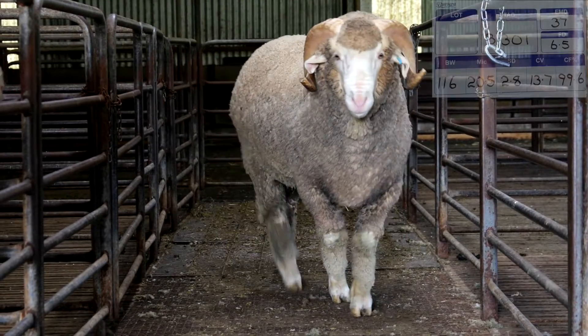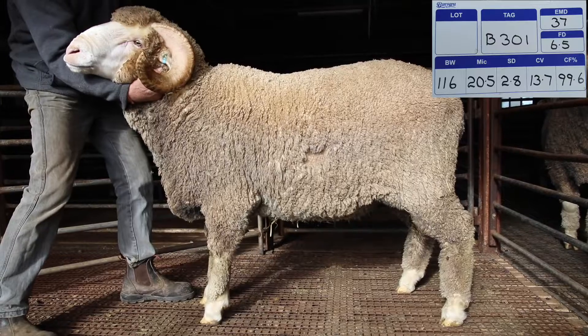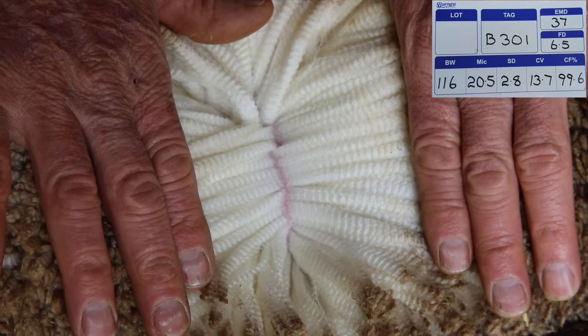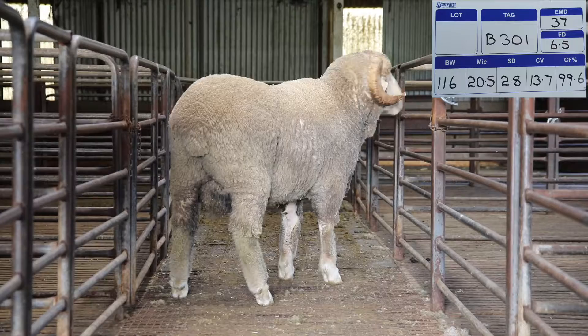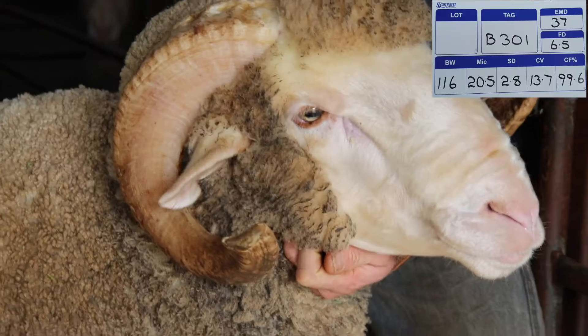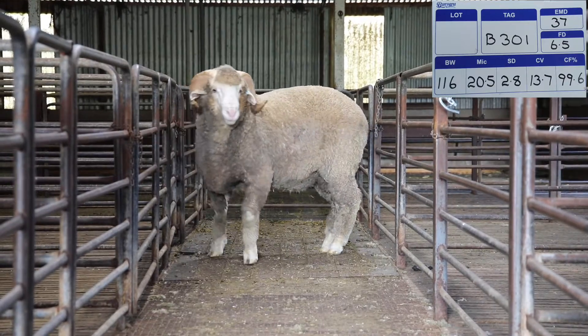Okay, the Merino Ram is B301, his body weight is 116 kilograms, micron 20.5, SD 2.8, CV 13.7, comfort factor 99.6, his eye muscle is 37, and his fat depth is 6.5.